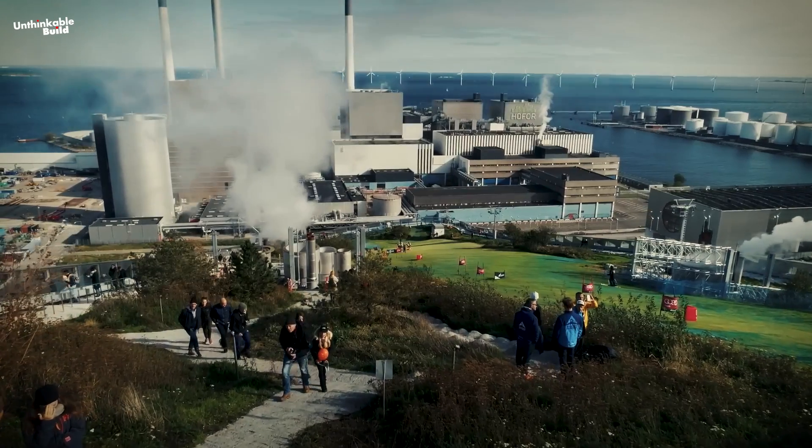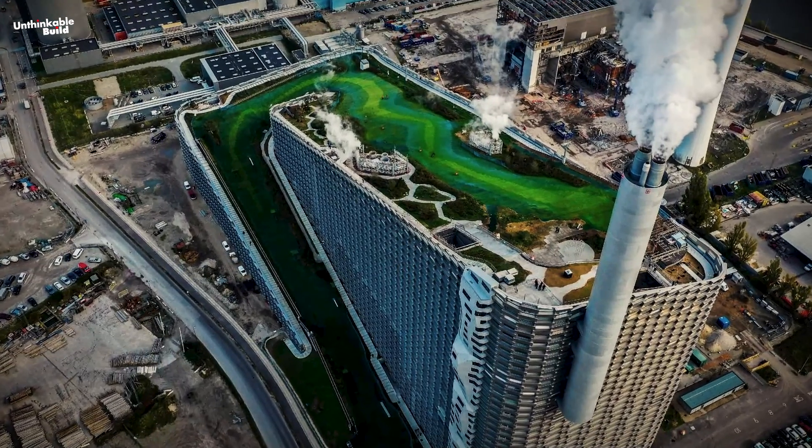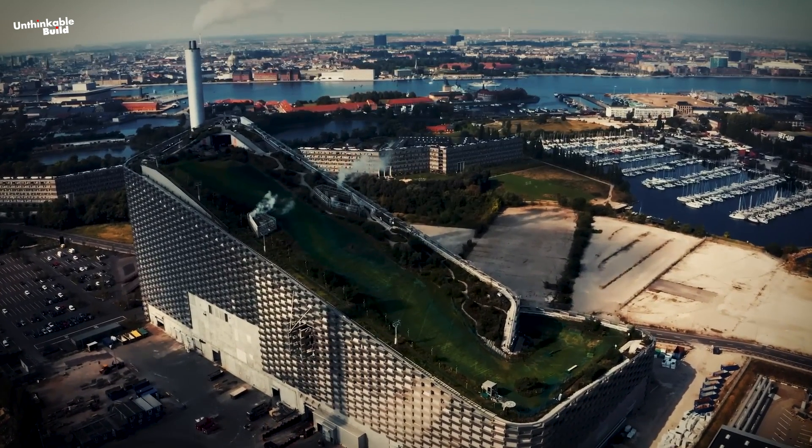This is exactly what Denmark has created for the citizens of Copenhagen — a unique construction that supports both sustainability and human enjoyment. Today, we will explore this mega-project and uncover all its fascinating details.